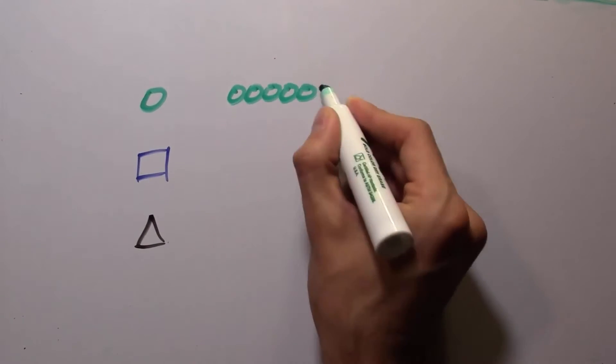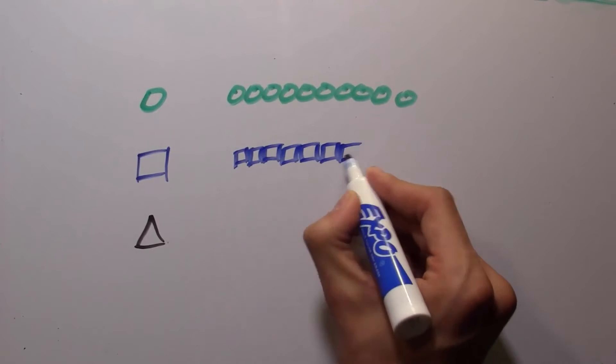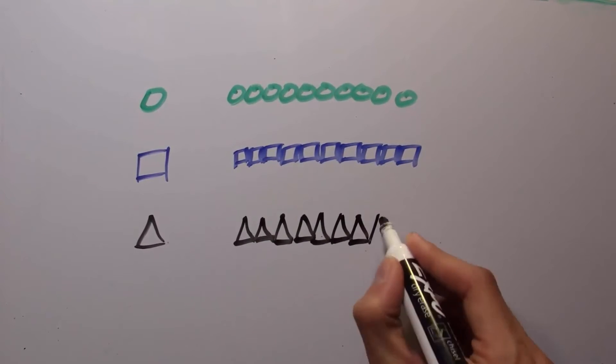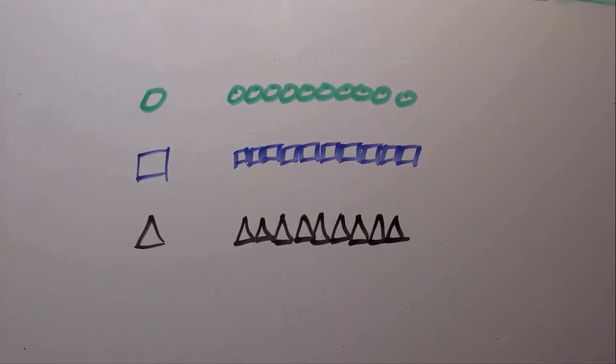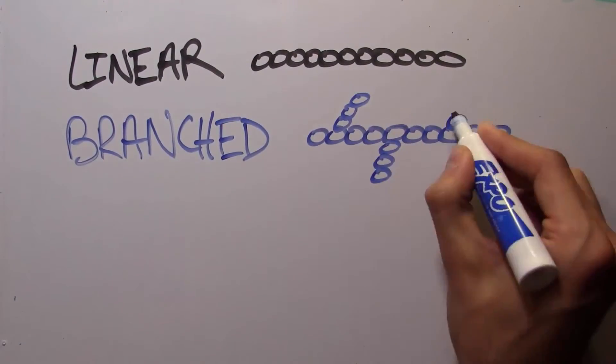Polymers are made up of different types of tiny molecular units called monomers, represented by these circles, squares and triangles. Hundreds, thousands and millions of these monomers can be linked together to create very long chains, and these chains can be linear, branched or cross-linked.